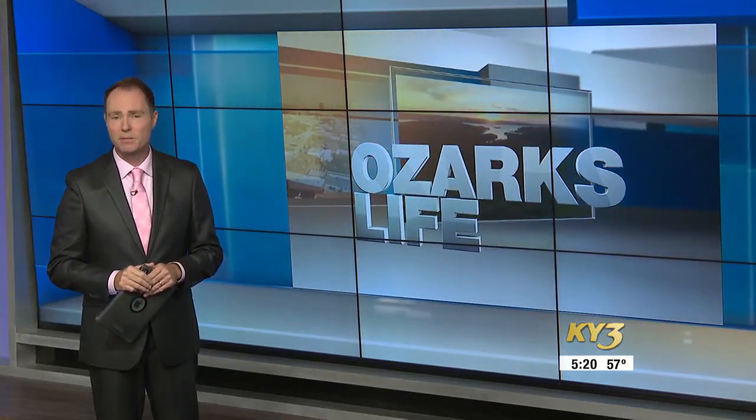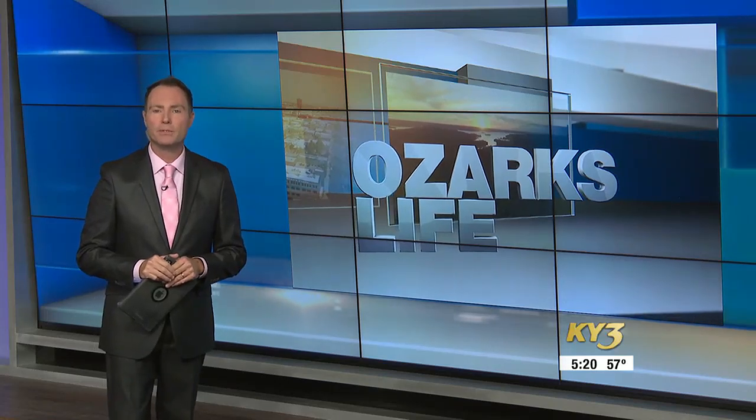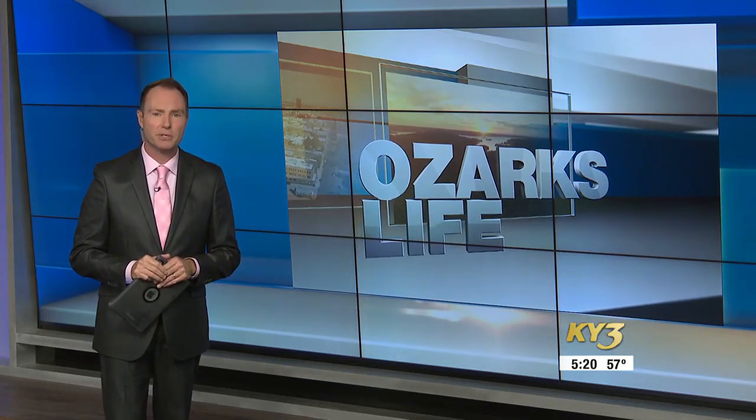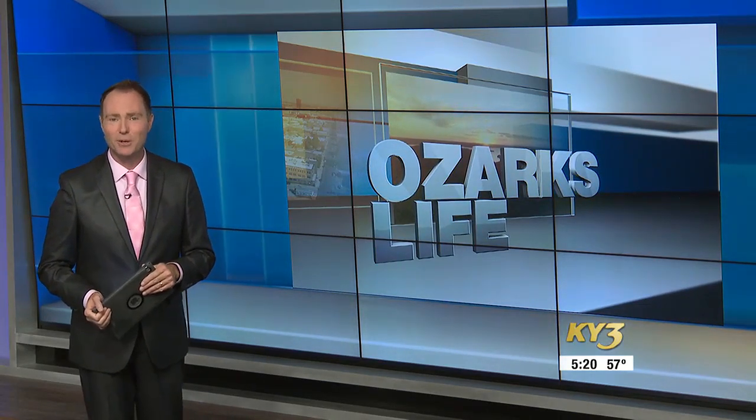Springfield Little Theater says for every ticket sold, it generates $37 in revenue for downtown restaurants and businesses. The Wizard of Oz, which is Springfield Little Theater's 576th production, is wrapping up this weekend, but they have a year full of amazing shows.